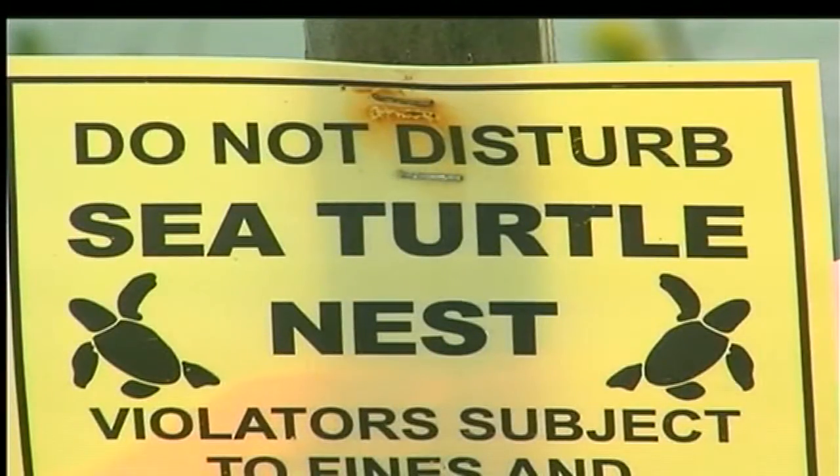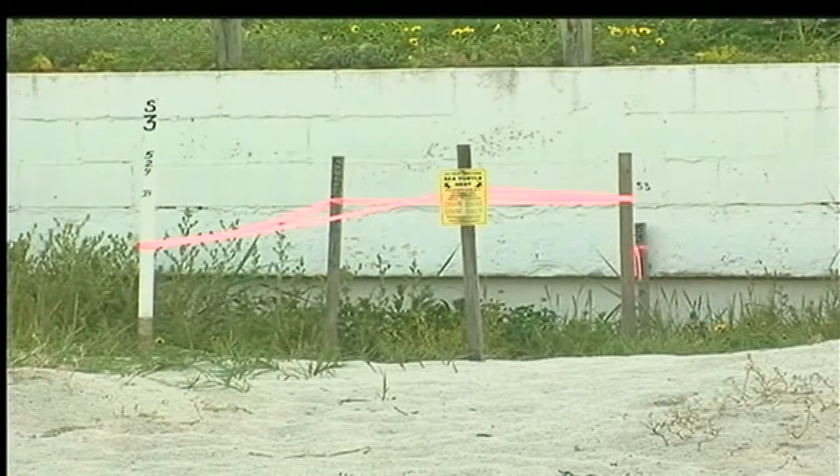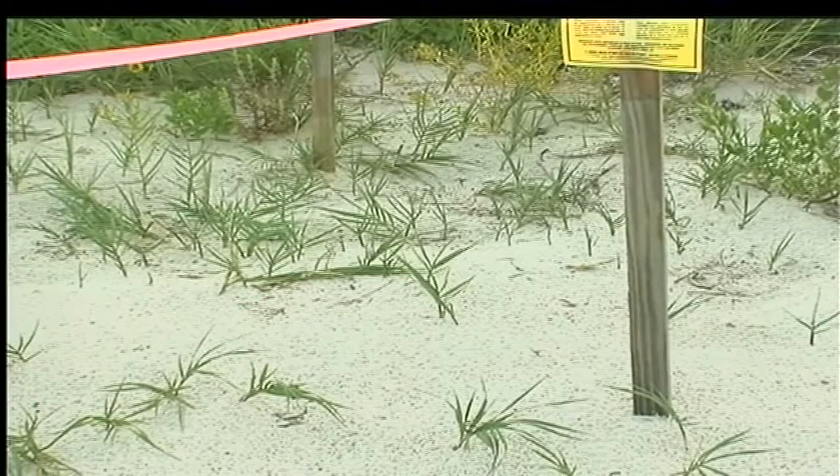Once found, these nests are clearly marked with a sign and stakes are placed around the perimeter. But walking by and seeing this staked-off area may be confusing for beach visitors, as the nests and eggs won't be visible.